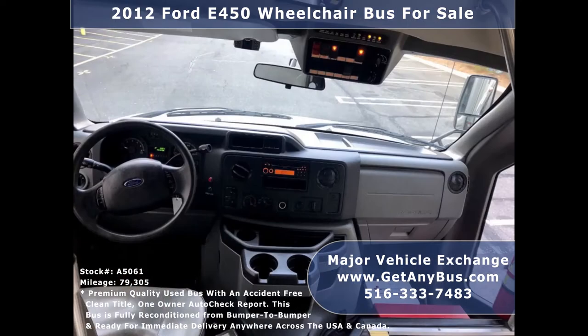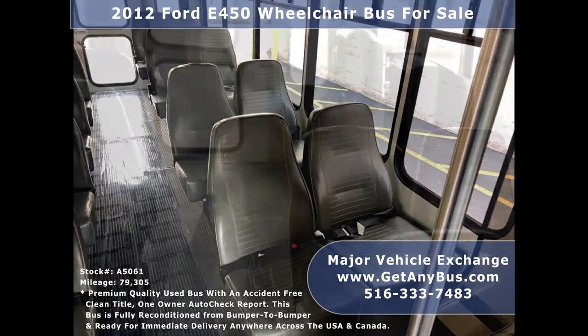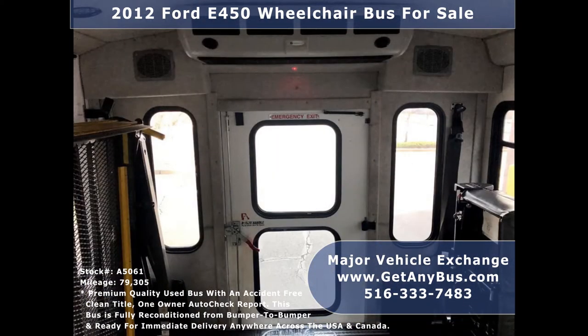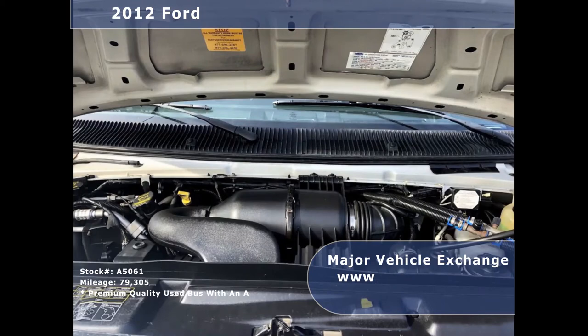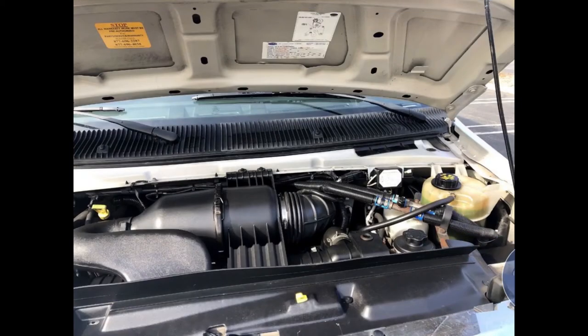Its drivetrain feels like new. The seating arrangement is perfect for tours, charters, shuttle service, church, senior and adult daycare, retirement homes, handicapped mobility, schools, and much more. It has a 6.8-liter V10 gas engine which delivers superb power and performance under load. All electrical and mechanical equipment are in excellent working condition and all fluids have been checked and changed as needed.